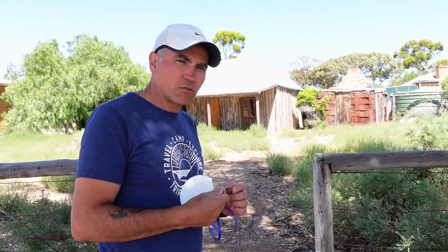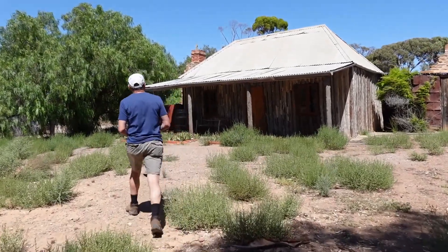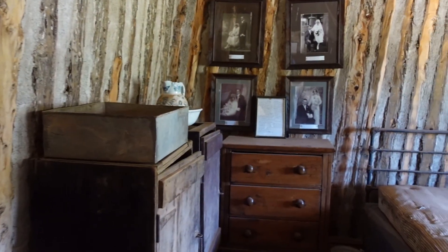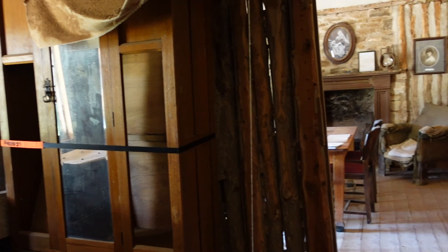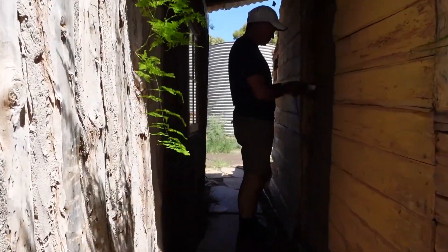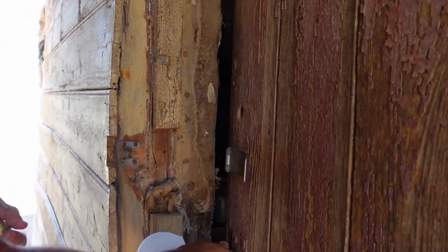We've got the key from the information center for the old miners cottage, actually owned by Frederick Williams, so it's an original miners cottage. Apparently this is the kitchen, so let's go inside and have a look.